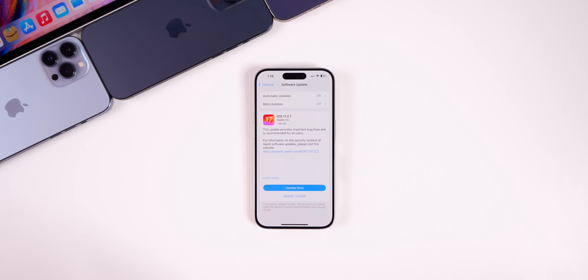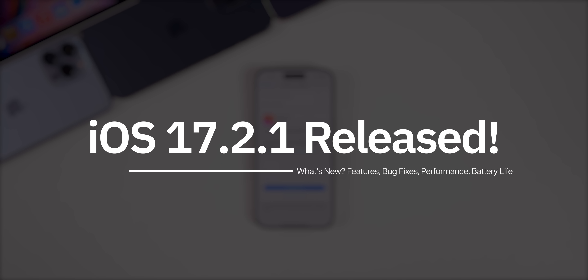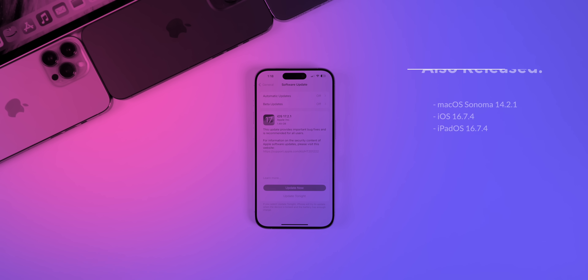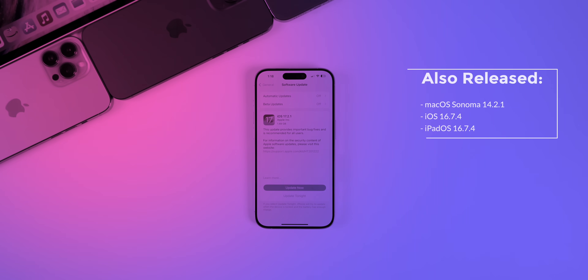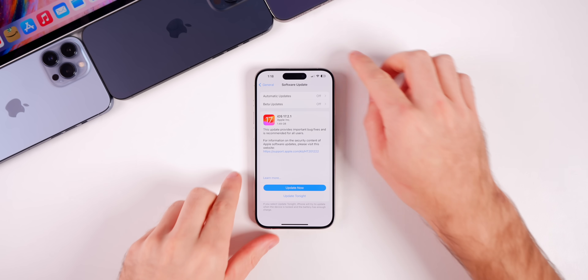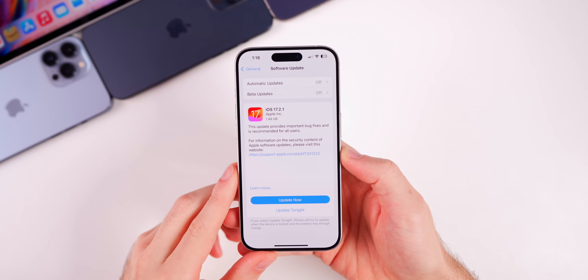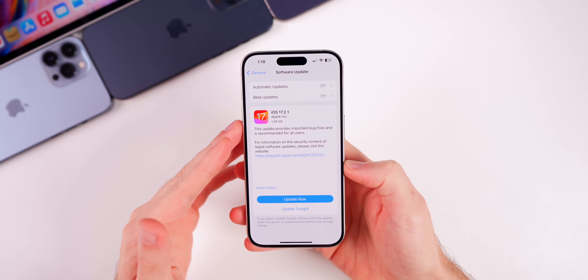My name is Brandon and today Apple released iOS 17.2.1, just one week after the release of iOS 17.2. Along with this update, Apple also released macOS Sonoma 14.2.1 and iOS and iPadOS 16.7.4. There was no watchOS update and no iPadOS 17.2.1 — a very strange release. In this video we're going to talk mainly about iOS 17.2.1.